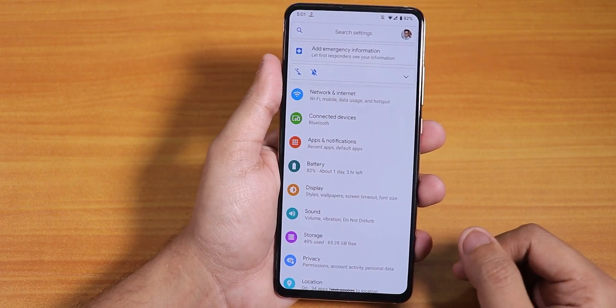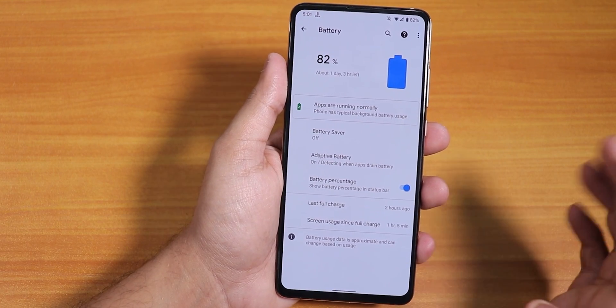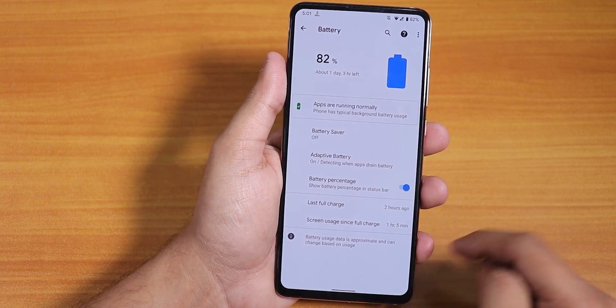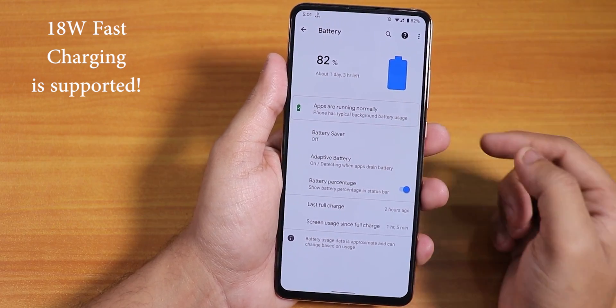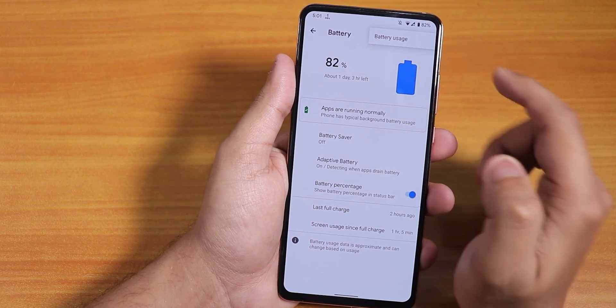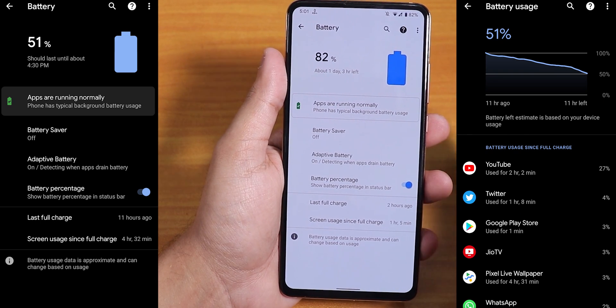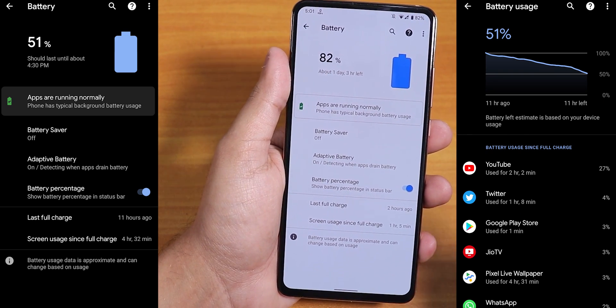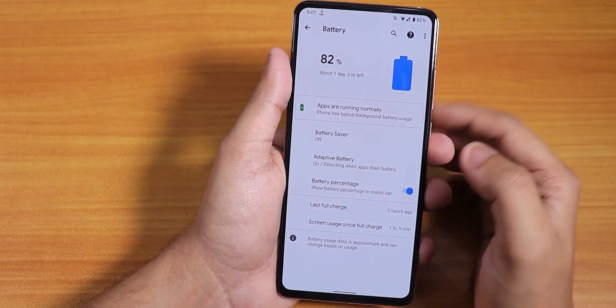The ROM does not have a lot of customizations. In the battery section, we have the battery percentage option which shows up top. You can see full usage by tapping the three dots. Battery life is just great — it can definitely give you seven to eight hours of screen-on time easily, no issues with that.